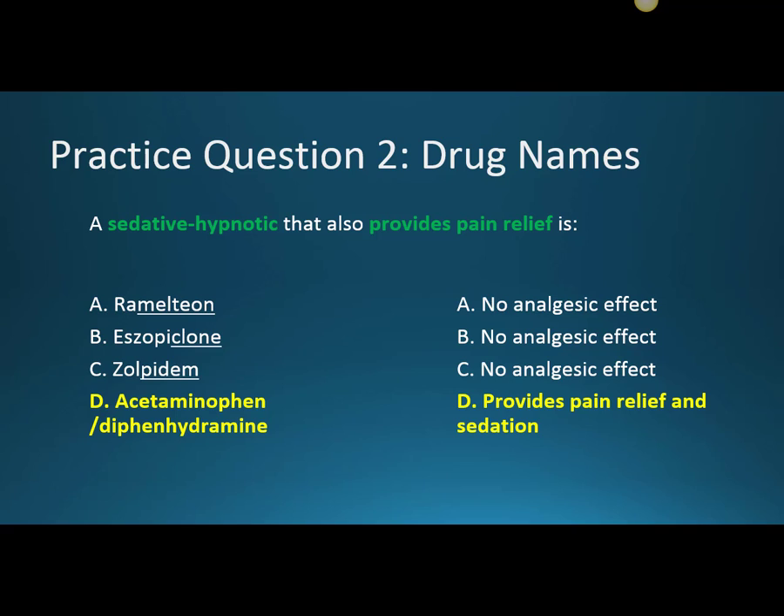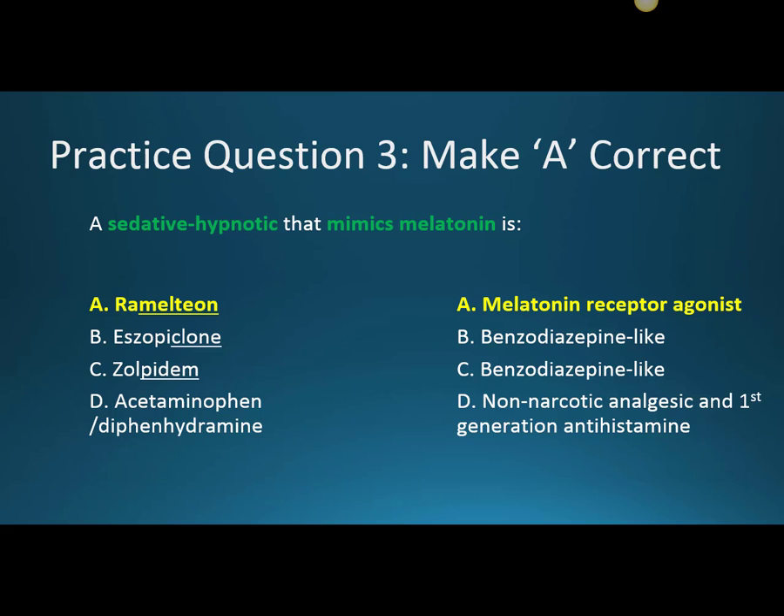Now we're going to go through these same answers in order, but we're going to make each answer correct by changing the question. To make A correct, the question is: a sedative hypnotic that mimics melatonin. It works on the melatonin receptors as an agonist. B and C are incorrect — Eszopiclone and Zolpidem are benzodiazepine-like medications, and Tylenol PM contains acetaminophen and diphenhydramine, a non-narcotic analgesic with an antihistamine. So Ramelteon is the one that mimics melatonin. Remember, that's Rozerem — rose rhymes with does, and REM reminds you of REM sleep.